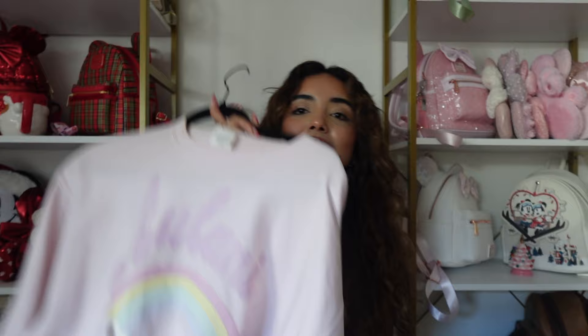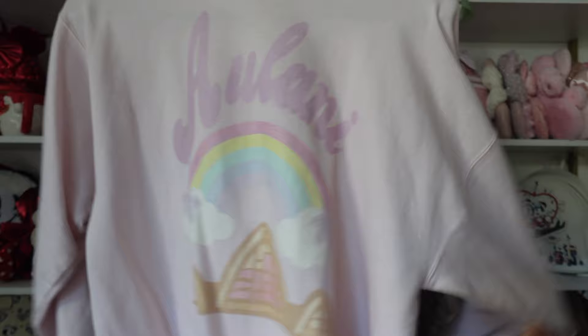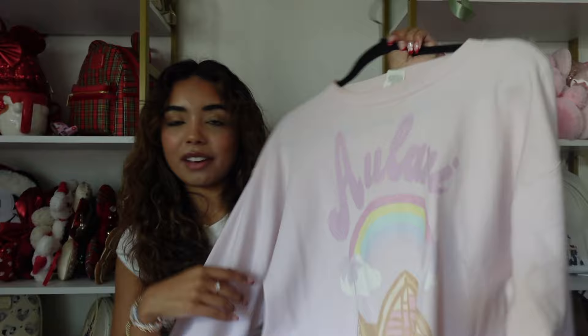Next is an Aulani sweatshirt I got from Bellen Park — probably one of my favorite sweatshirts she's ever done. Even though I've never been to Aulani, I just love the pink and the rainbow design. I think it's so perfect and I love wearing it especially on chilly summer nights.